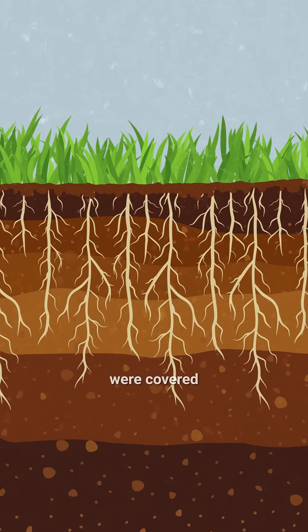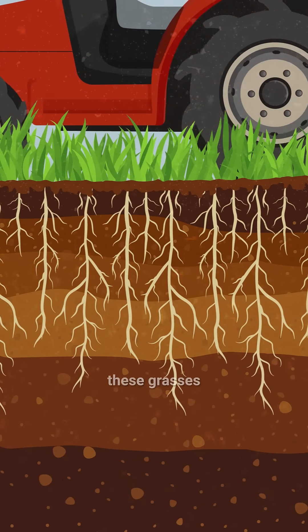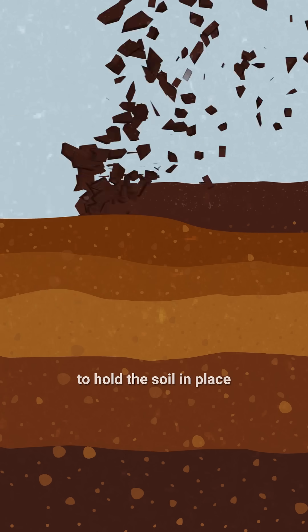For thousands of years, the Great Plains were covered with prairie grasses that had deep roots. But after heavy plowing, these grasses disappeared, and there was nothing left to hold the soil in place.